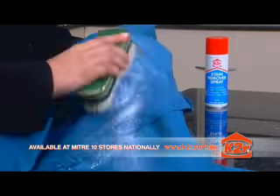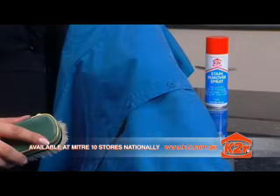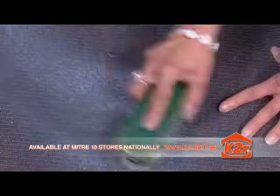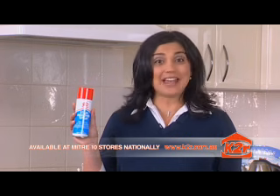The K2R stain remover is so versatile that as well as removing some of the toughest stains from the most delicate fabrics, it can also remove stains from carpets, upholstery and curtains. Say goodbye to stubborn stains and make incredible savings on dry cleaning.